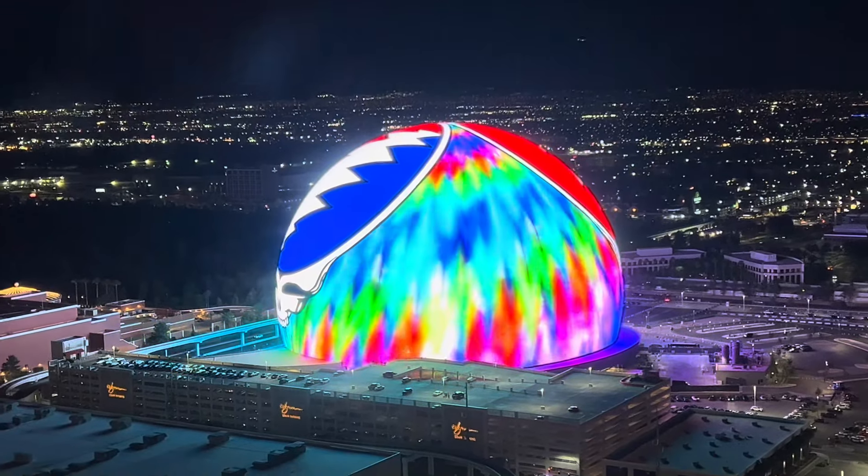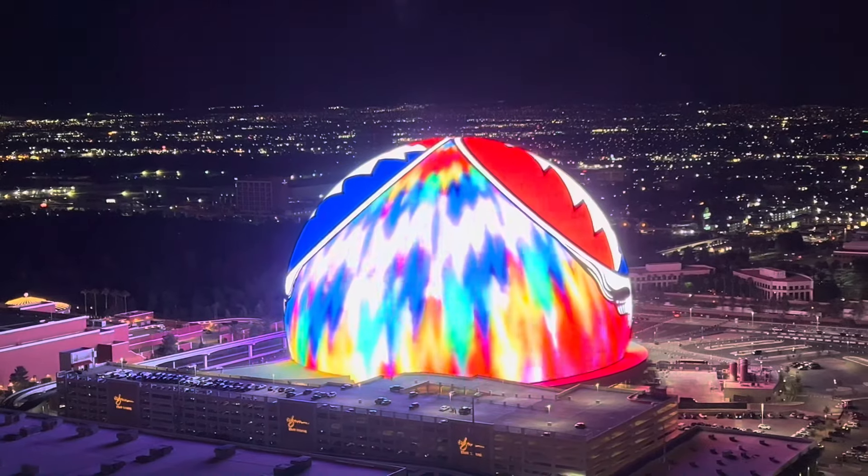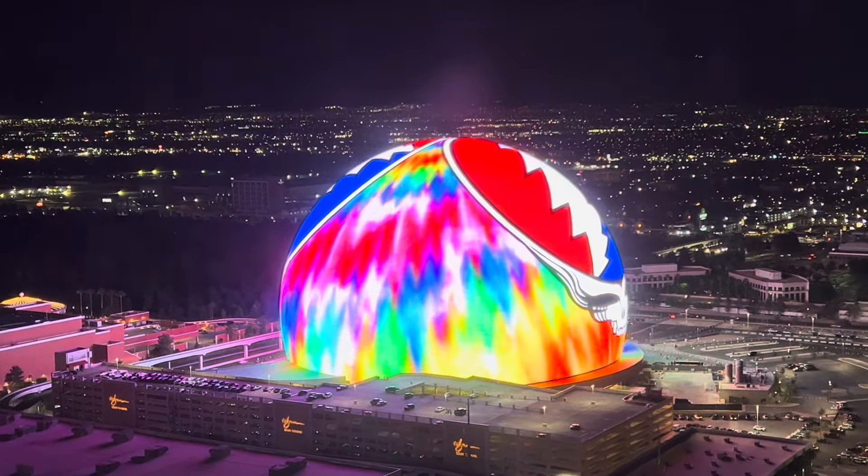Hello, welcome to Travel with Suri. In this episode, we will talk about the music and entertainment arena in Las Vegas.